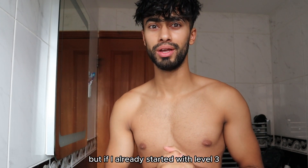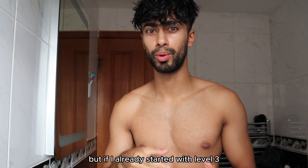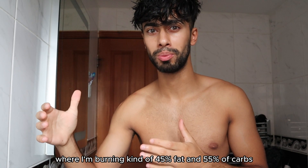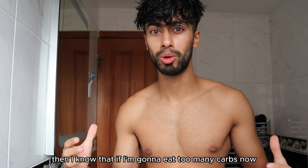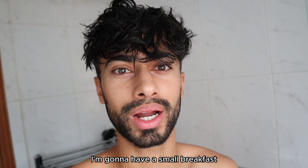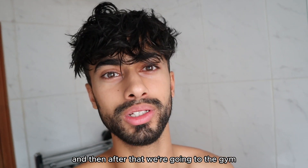I don't mind having too many carbs, but if I already started at level 3 where I'm burning 45% fat and 55% carbs, then I know that eating too many carbs now will be unnecessary. So I'm going to have a small breakfast and then after that we're going to the gym.